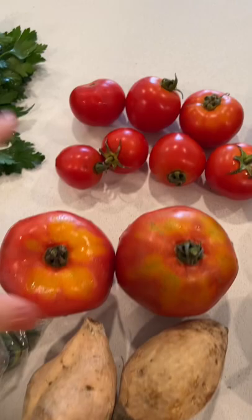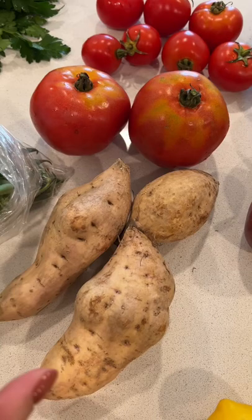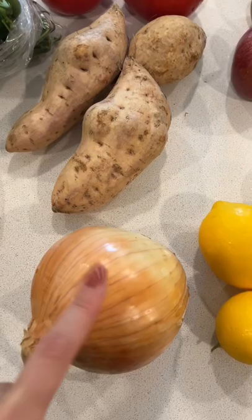And then these are from last week actually — the Japanese sweet potato, the purple ones. I haven't had these yet, so I threw them in. And then an onion. I have more onions, though.